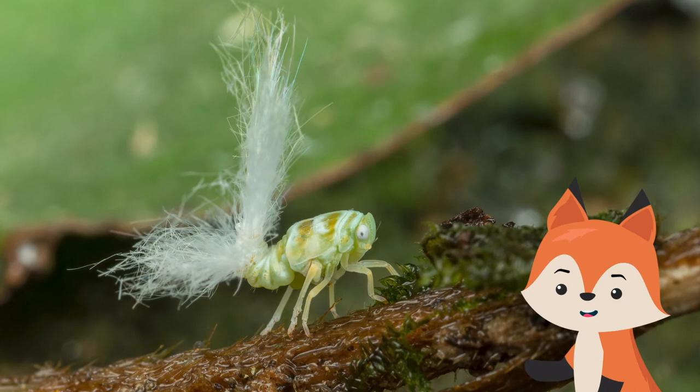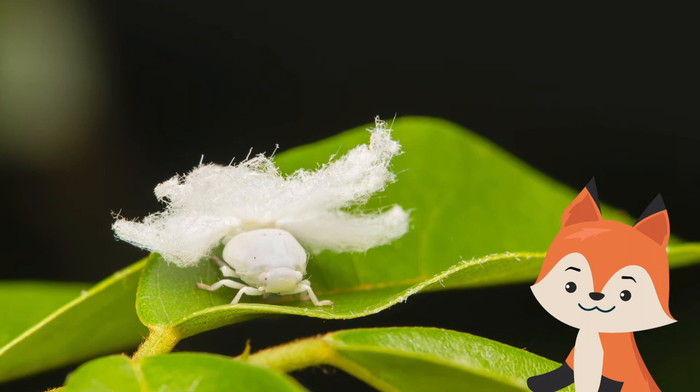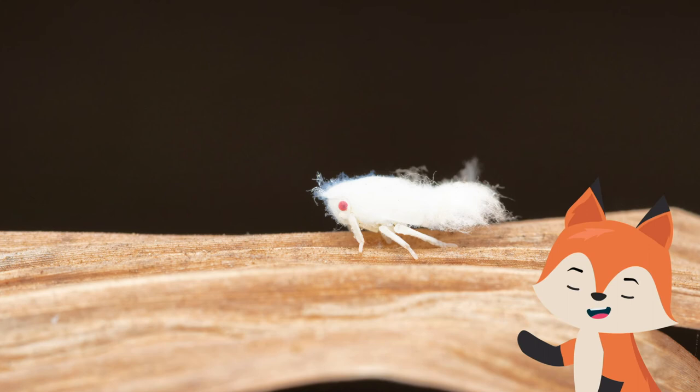Different planthopper species have different extruding tails. This one here resembles a feathery dandelion, offering a clever form of camouflage. The planthopper may seem large in the photo above, but in reality it is so tiny that you might think it was a mote of dust flickering through the woods.